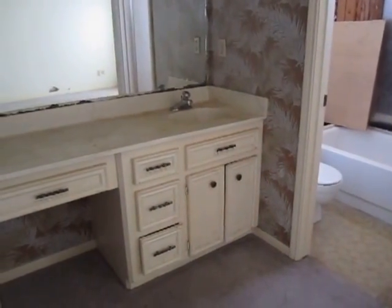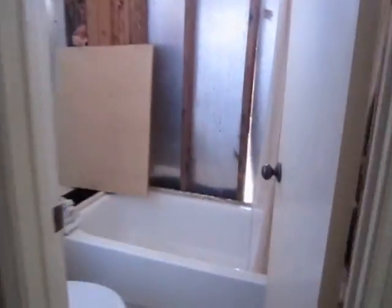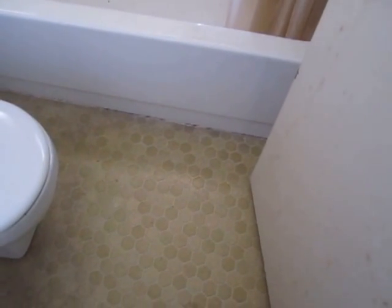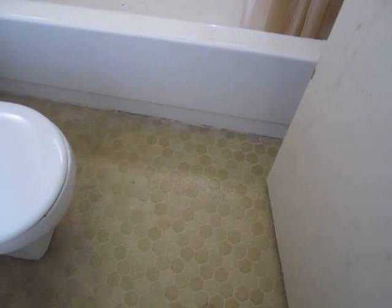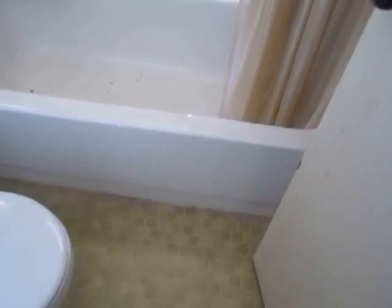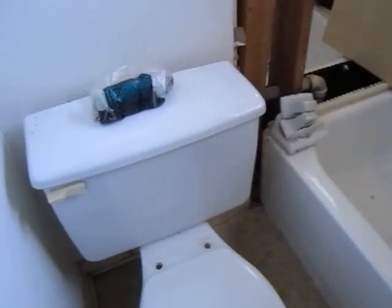Here's a sink and vanity area, and here's the bathroom. As a rental, the tiles you can keep, but it's such a small space — why not just replace them? For a retail sale, you definitely want to change them out. Toilets need to be changed, and you obviously need to paint and sheetrock this area.